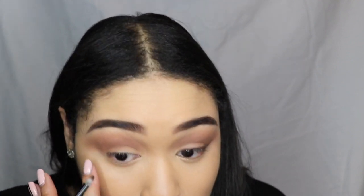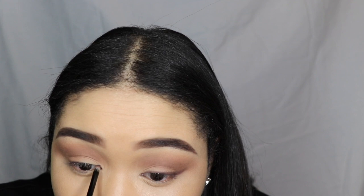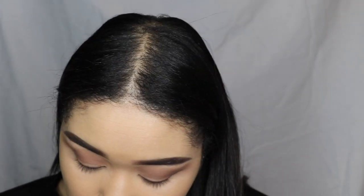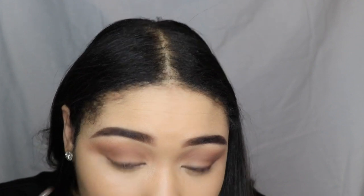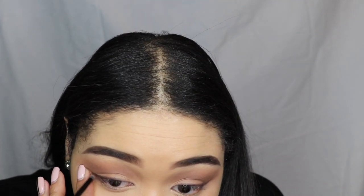I'm also going to smudge a brown liner for my wing look - nothing harsh, more neutral. I've been on this kick of using eyeshadow as liner and just kind of smoking it out. It gives a really nice diffused effect - not quite 90s vibes, more like how people used to wear their makeup back in the day.